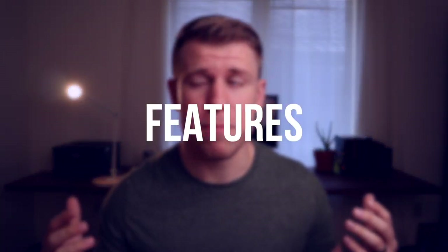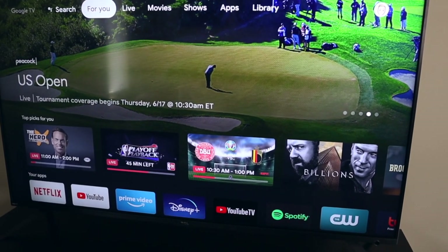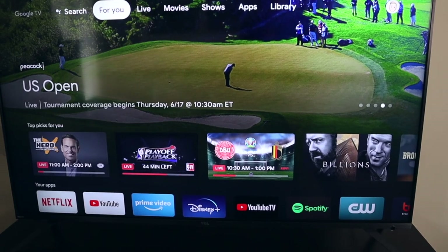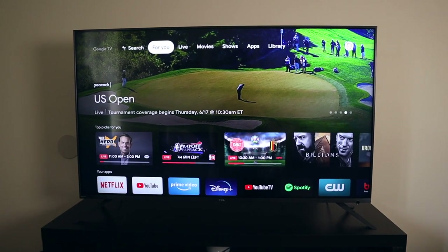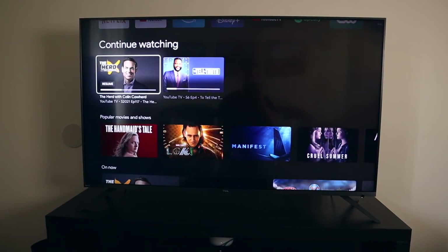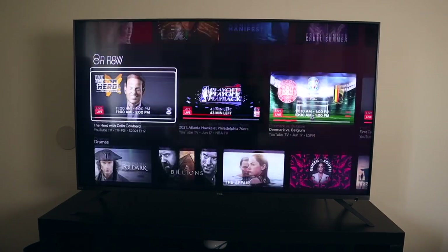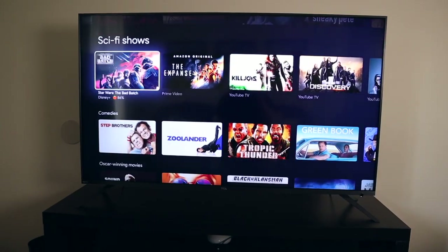When looking at the miscellaneous features these devices offer, the first thing I want to bring up is the home screen layout. While this is probably up to preference, I think this is a win for Google. This might be because I'm subscribed to YouTube TV, but I really liked Google's home screen — how it had suggested live TV of the things I usually watch right at the front, and as I scroll down it's got suggested TV shows and suggested movies. I found it was much more helpful in bringing to light content I might want to watch.